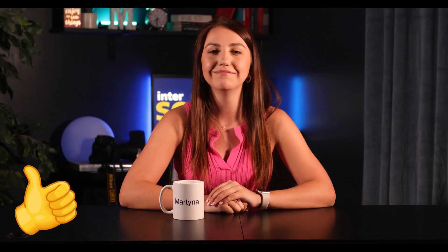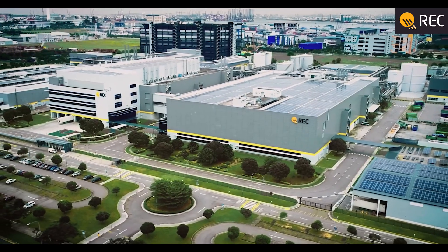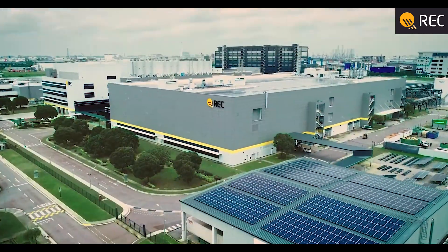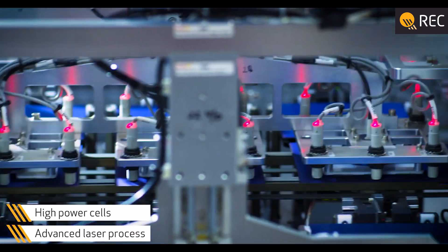So who is REC? They were founded in 1996 in Norway, and over the years the company was purchased by larger companies. Currently their headquarters are located in Singapore and they have offices all around the world, which is definitely a plus for me and you as a potential buyer, as they are not just relying on one market alone.